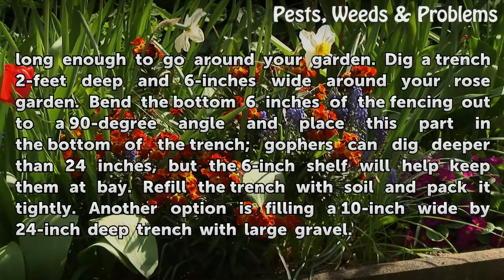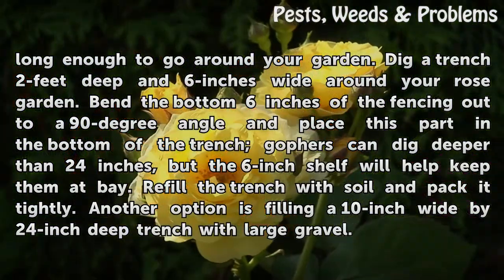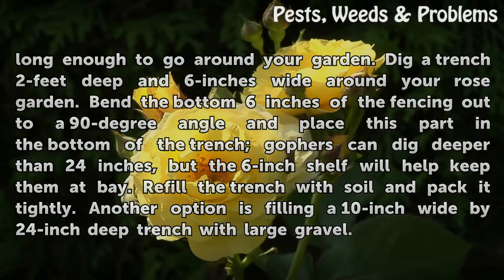Dig a trench two feet deep and six inches wide around your rose garden. Bend the bottom six inches of the fencing out to a 90-degree angle and place this part in the bottom of the trench. Gophers can dig deeper than 24 inches, but the six-inch shelf will help keep them at bay. Refill the trench with soil and pack it tightly. Another option is filling a 10-inch wide by 24-inch deep trench with large gravel.